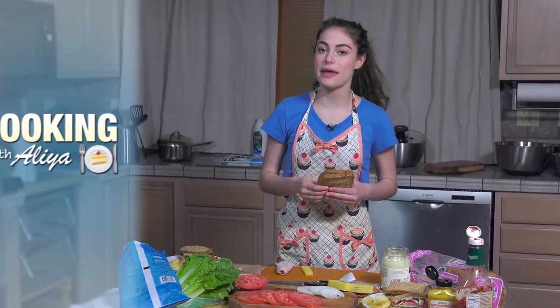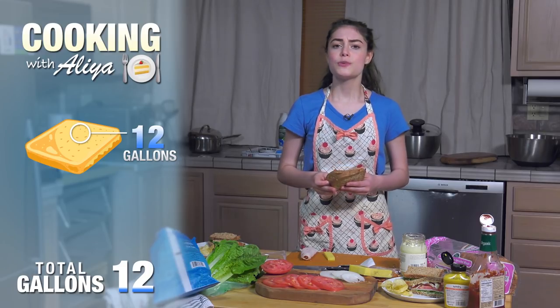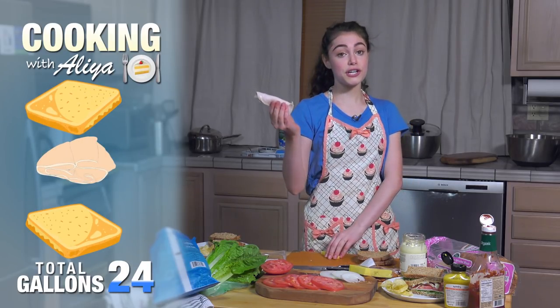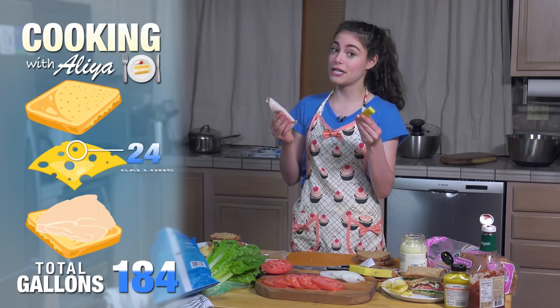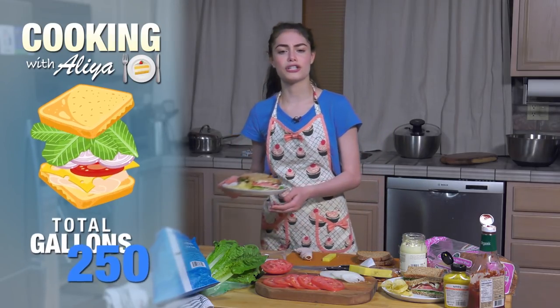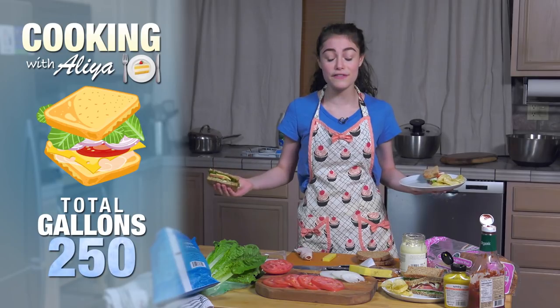The growing of grain and manufacturing behind a slice of bread takes 12 gallons of water, so we're already at 24 gallons before we've even put anything on our sandwich. A single serving of turkey requires 160 gallons of water. Add a slice of cheese and that's another 24 gallons. Add some tomato, onion, and a little piece of lettuce, and our delicious sandwich already has a water footprint of nearly 250 gallons of water.